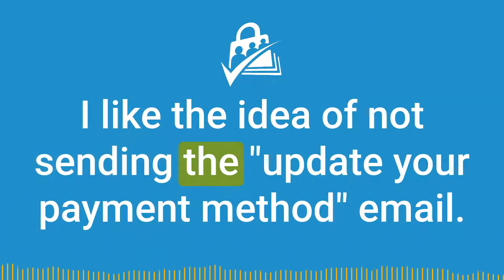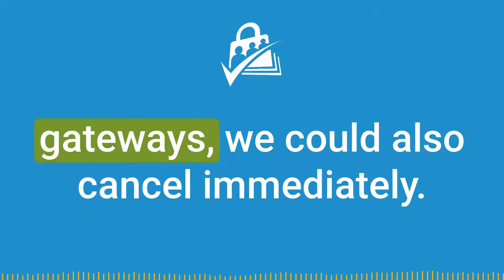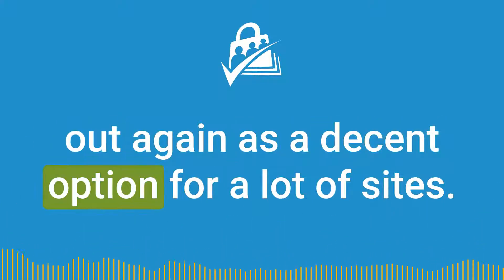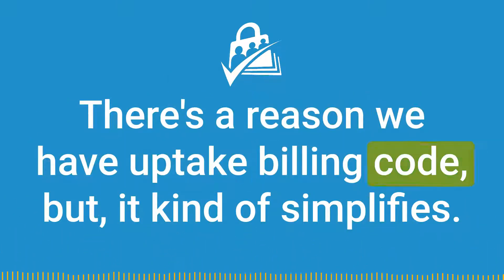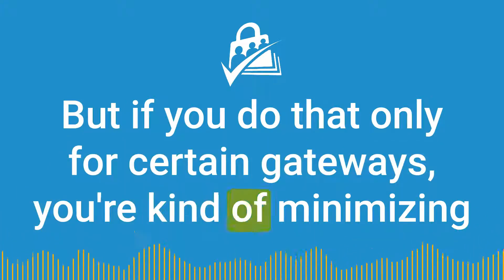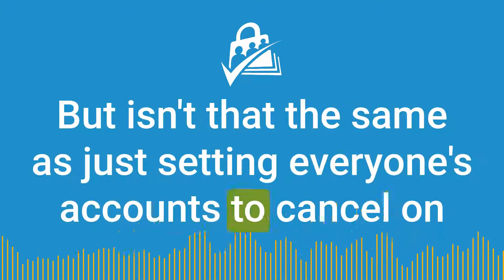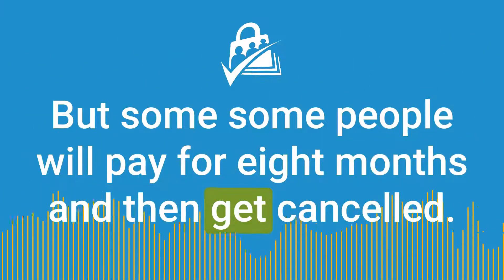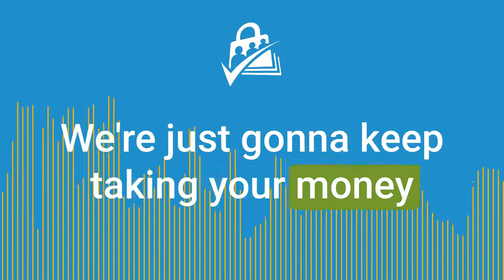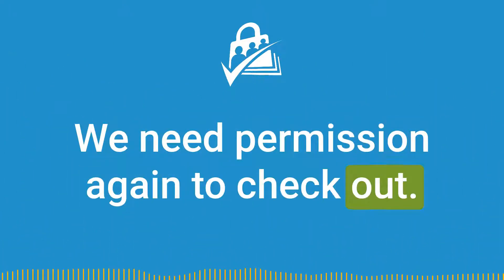I like the idea of not sending the update your payment method email. We could, if that flag was set, ignore old gateways. We could also cancel immediately — if a payment fails, cancel and have them check out again as a decent option for a lot of sites. Sometimes it's a little aggressive; there's a reason we have update billing code. But if you do that only for certain gateways, you're minimizing the downside of being that aggressive with your canceling. Isn't that the same as just setting everyone's accounts to cancel on the day they would have reprocessed? Some people will pay for eight months and then get canceled — they won't all get canceled at once. We're just going to keep taking your money until your credit card is about to expire, and then we can't take it anymore, so we'll stop and need permission again.